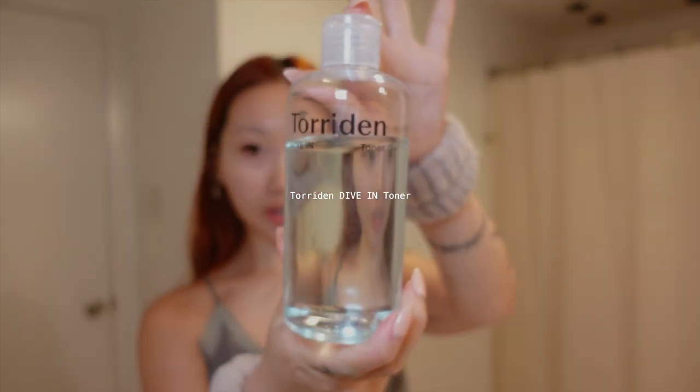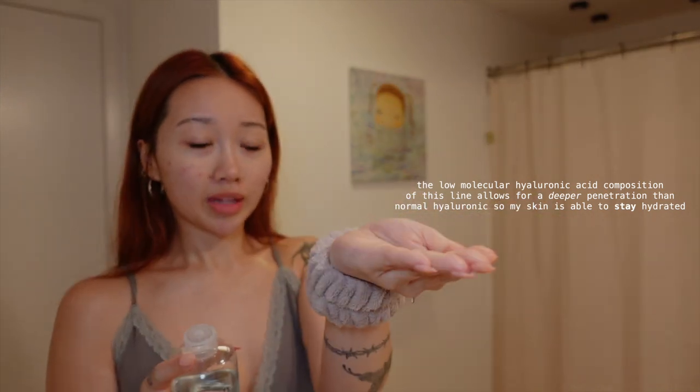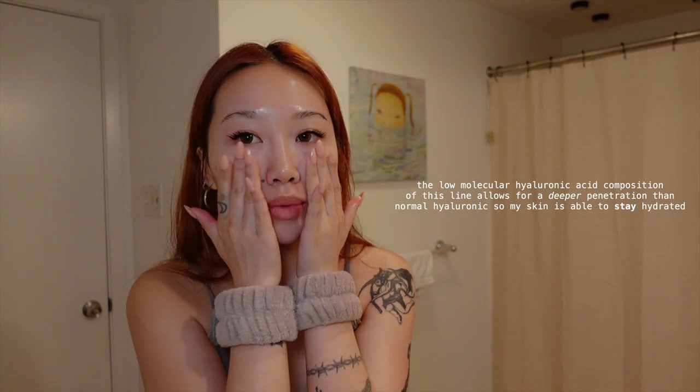What I do is immediately after washing my face while it's still damp, I take Torridan's Dive In Toner straight onto my hand — try not to spill it, it's very watery — and pat it all over my face with a very light patting motion. I always apply it down to my neck and décolletage. My skin just drinks the stuff up.